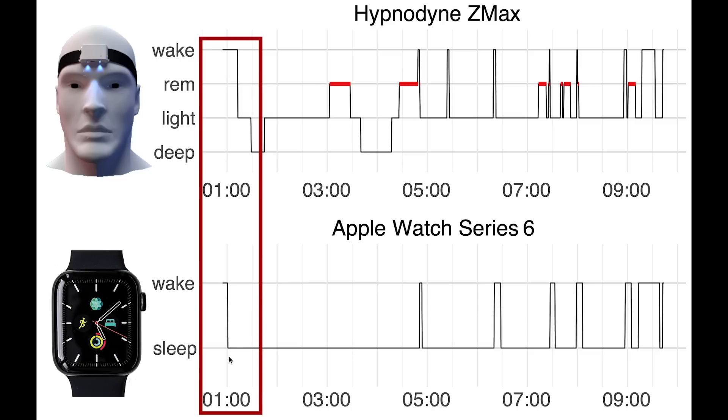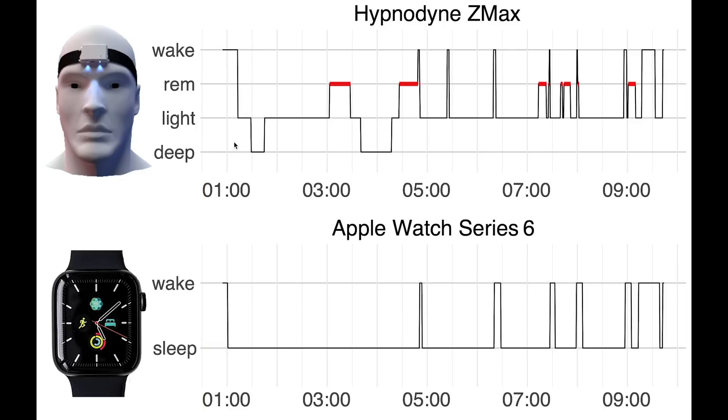So as you can see, I went to bed at around one o'clock, but I didn't fall asleep until roughly 1:15. I lay in bed still for about 15 minutes before actually falling asleep. So on the EEG, I could clearly see I was still awake, but the Apple Watch cannot distinguish between me lying still in bed and actually being asleep.